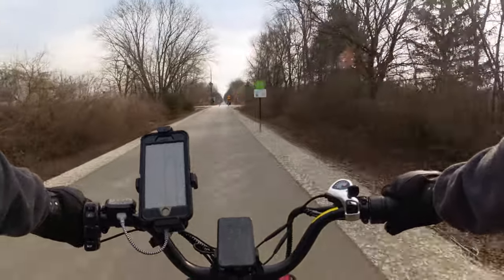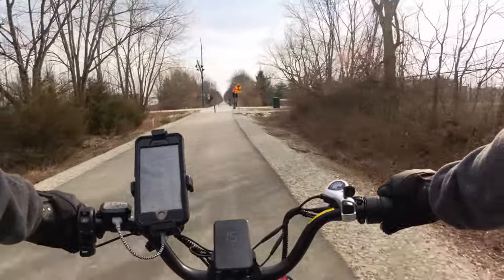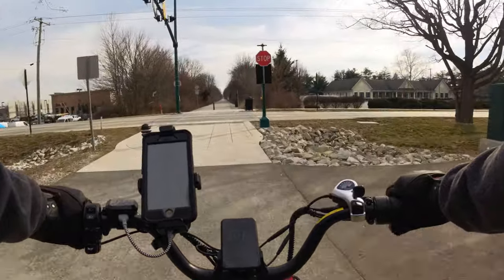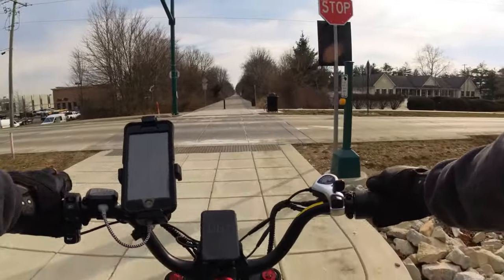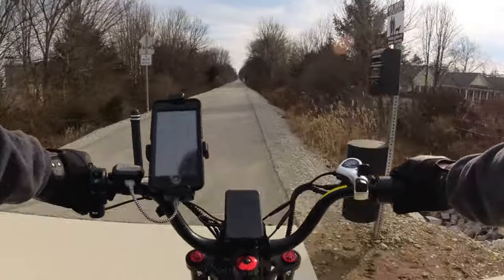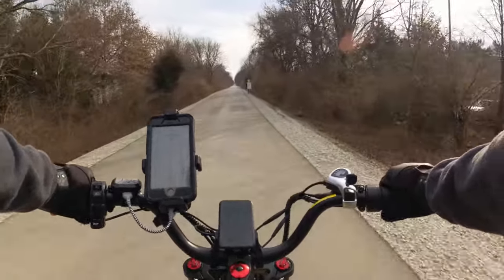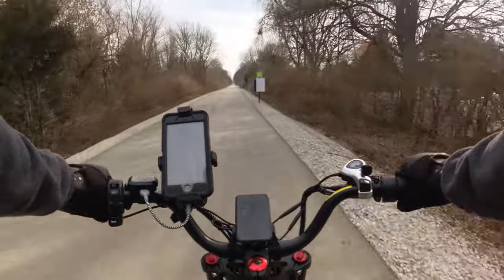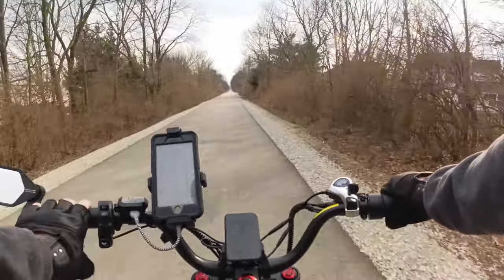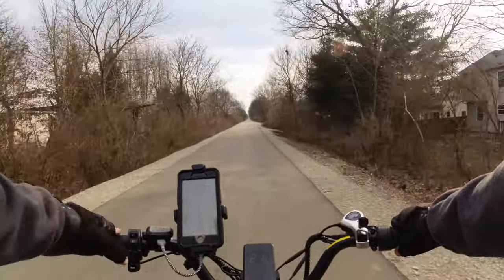Hopefully they will start putting bollards and things that really prevent cars from coming on the trail. I see a few that are the fold-down style, but unfortunately as wide as that path is, people can get around it with cars. Here in Westfield when they were expanding the Midland Trace, they don't have bollards restricting traffic, so cars could possibly get onto it — and they have — which creates a bit of a liability for the municipality and county.